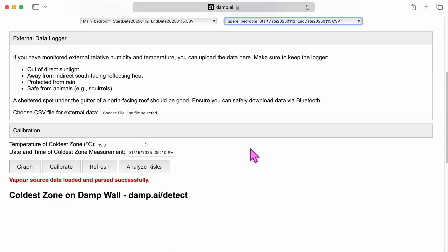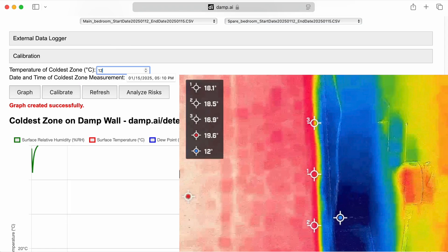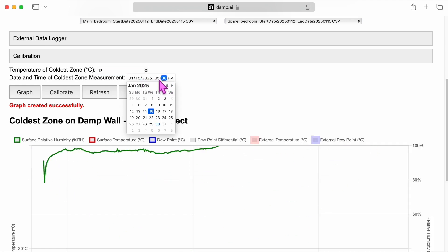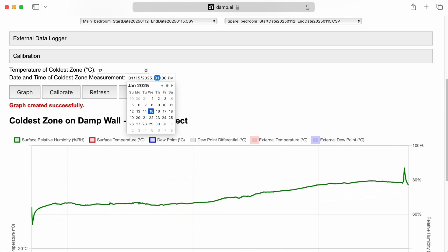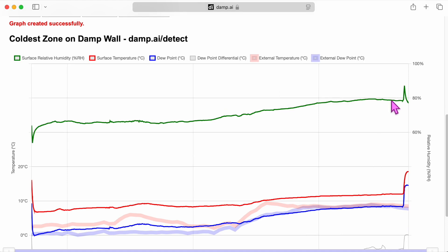I'll show you what it's used for so you can understand the benefit of it. At the time of the survey, the area behind the cupboard was 12 degrees centigrade — that's actually incredibly important because I started the survey at 4 p.m. This section here is me calibrating the unit, so we can ignore that. Interestingly, this is not showing mould issues at this time because it's below the 80%.